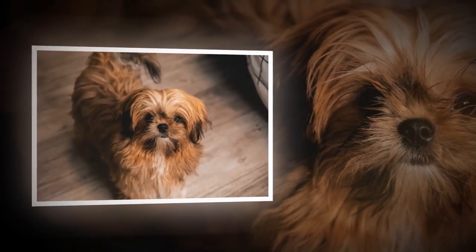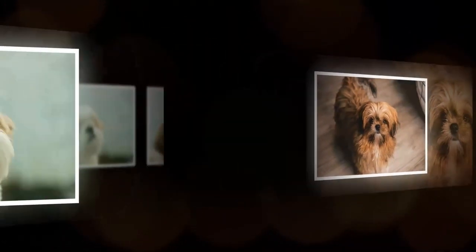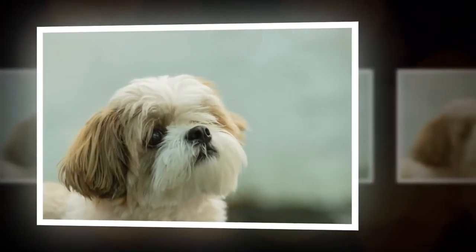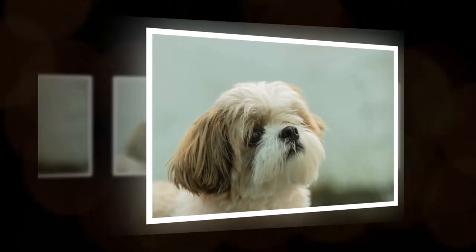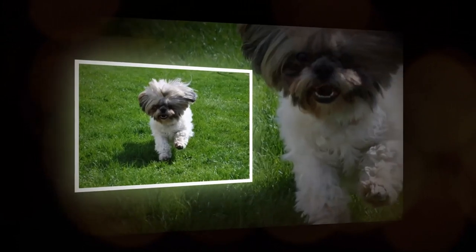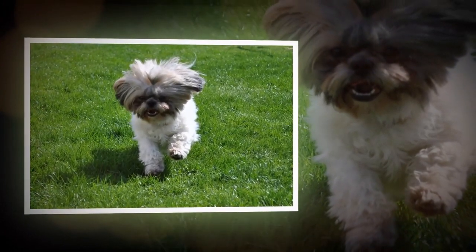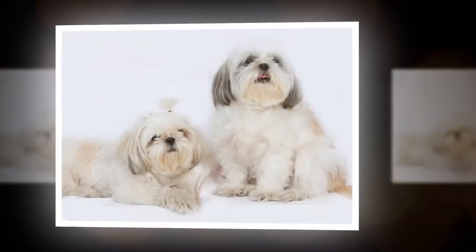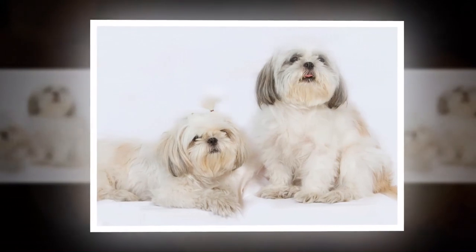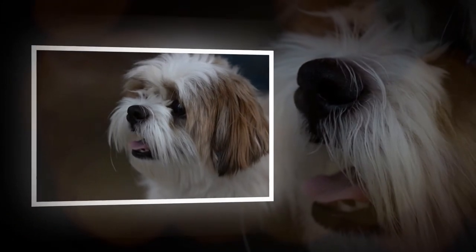Because of their long coats, Shih Tzus require regular grooming to keep them looking and feeling their best. This can include daily brushing to prevent tangles and mats, as well as regular visits to a professional groomer for haircuts and trims. Shih Tzus are also prone to certain health issues, such as dental problems and eye infections, so it's important to keep up with regular veterinary checkups to ensure that your dog stays healthy and happy.